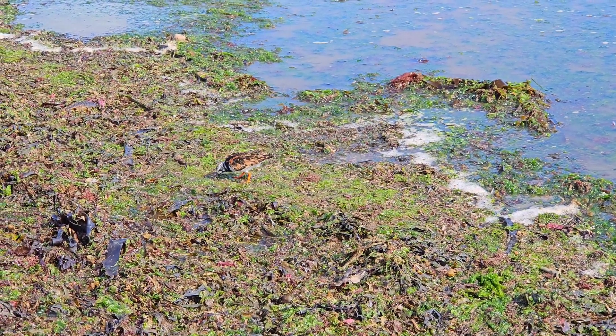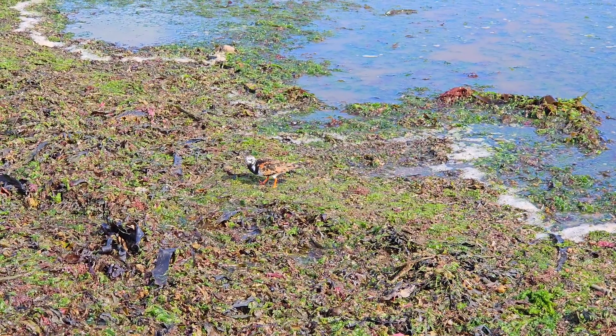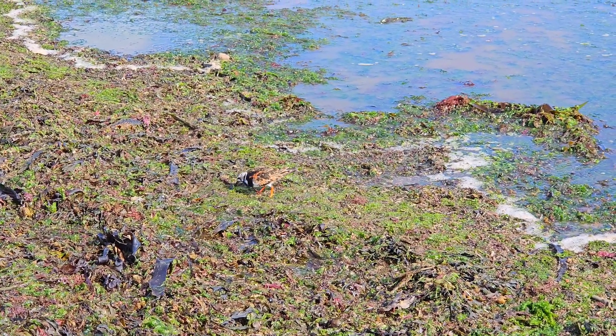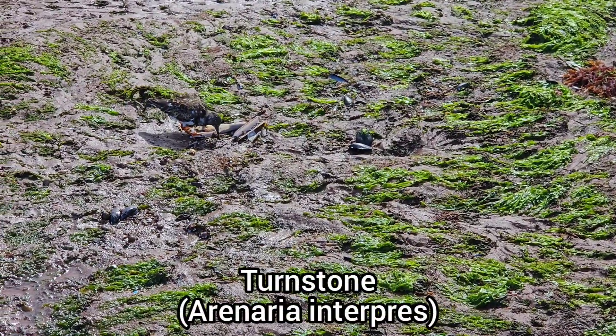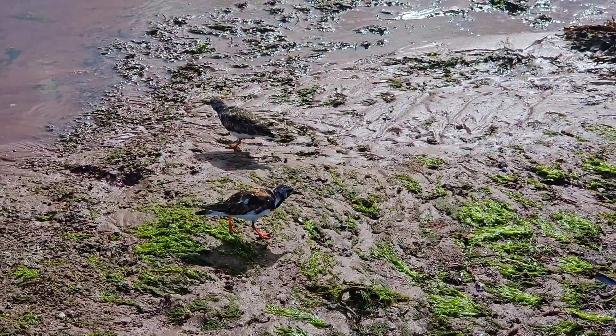The final find of this rock pooling trip was a group of seabirds foraging for food on the shore. I believe these are turnstones, which I've only found a few times in the past, so it was great to see them again.